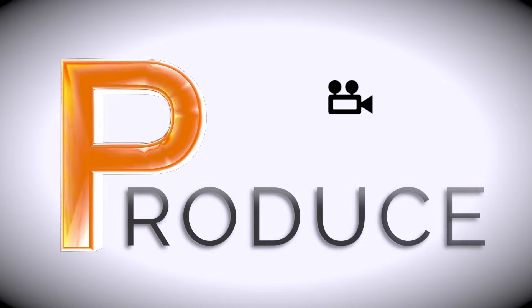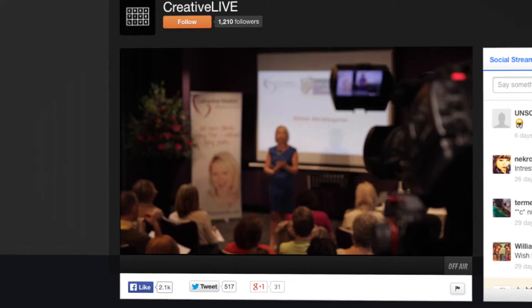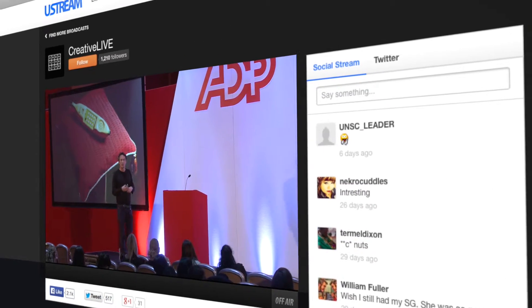Now the second P is to produce. And this is the fun part — it's the lights, it's the camera, it's the action, it's the live webcast, it's at the event, it's the creativity. And we work together to produce great video content.